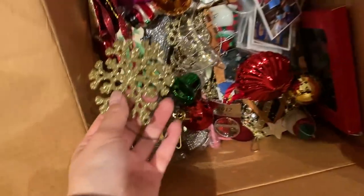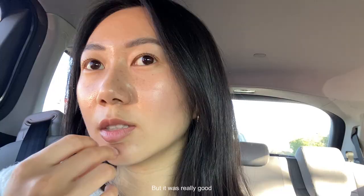Oh, I missed an ornament — how did I not see that? I'm about to tour Montecito Club. The tour is pretty short actually, but it was really good.